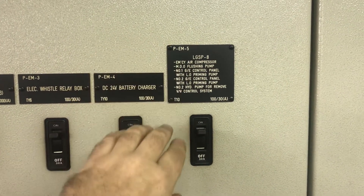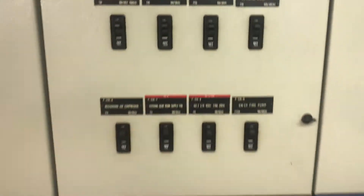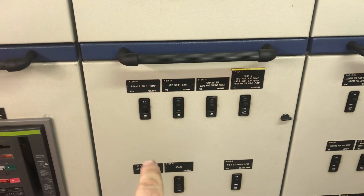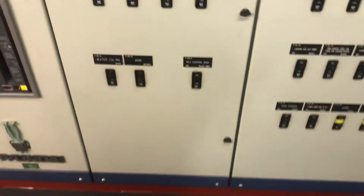Basically this is for everything needed to bring a big diesel generator back online after you've lost it - recharging the air compressor, the lifeboat davit, the heater in the CO2 room, steering, one of the steering pumps, and then lighting, bridge electronics, and so on.